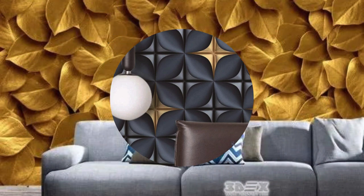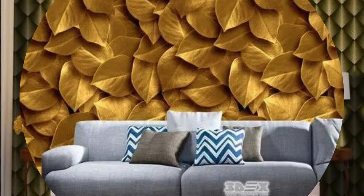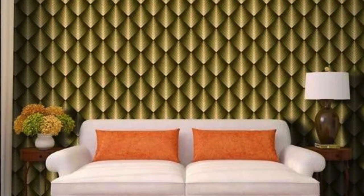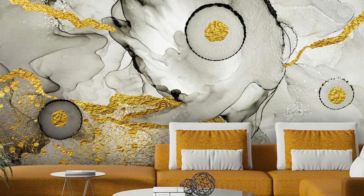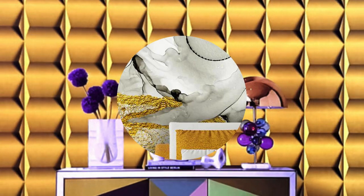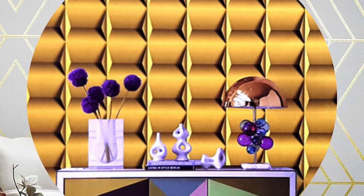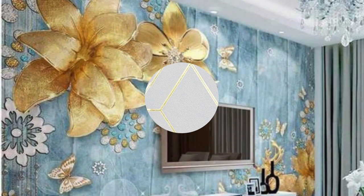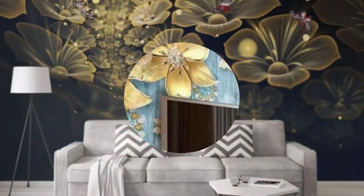Furthermore, metallic wallpaper is not confined to a single design aesthetic — it seamlessly adapts to diverse themes and decorating styles. Its transformative quality is evident in its ability to create a sense of drama and sophistication in formal settings, while simultaneously infusing a casual space with a touch of contemporary flair. The metallic elements can range from subtle patterns and delicate textures to bold, abstract designs, offering a wide array of choices to suit individual tastes.